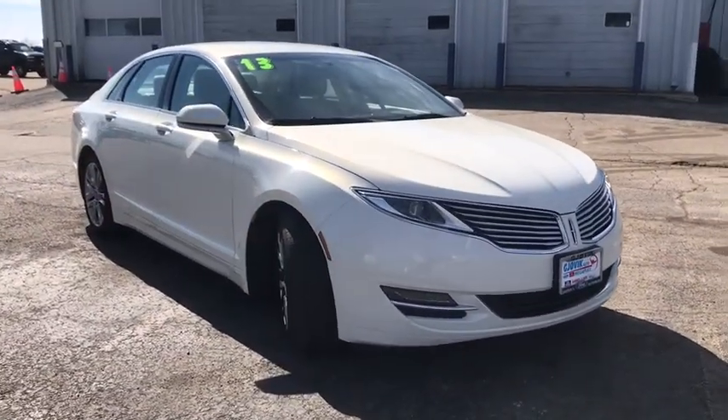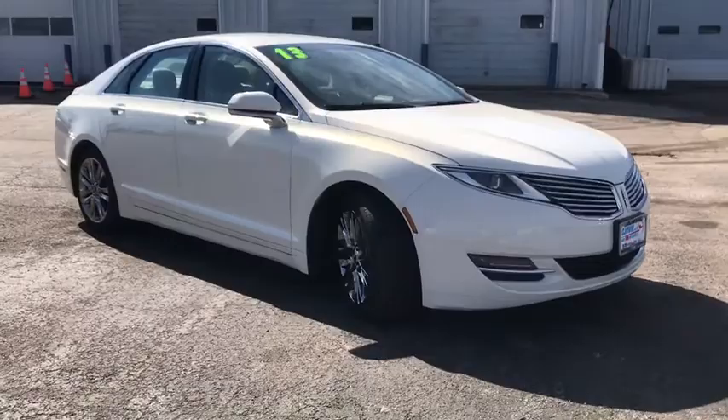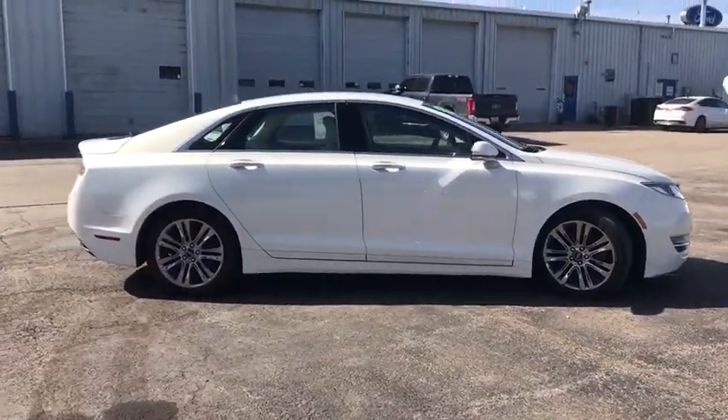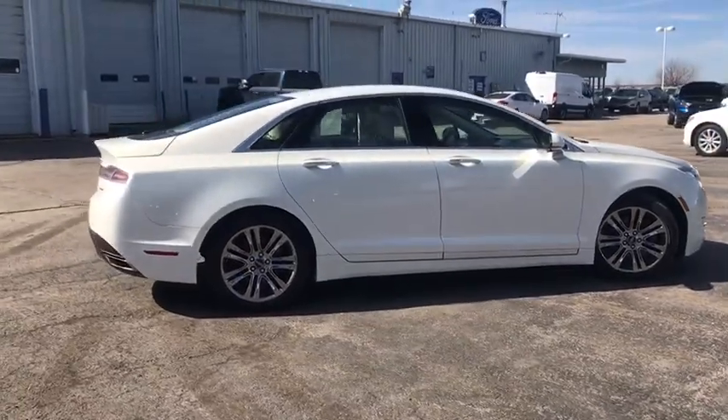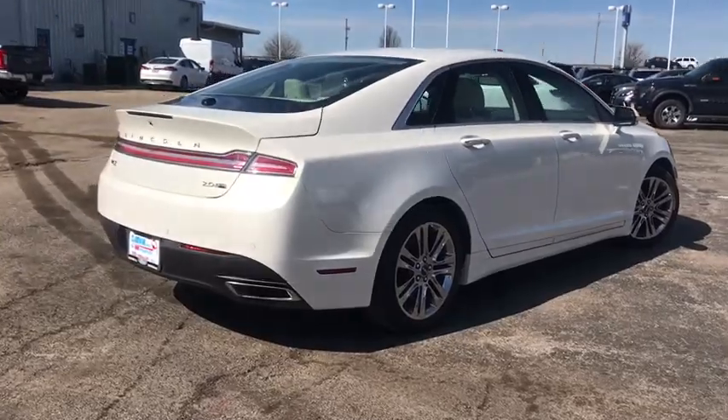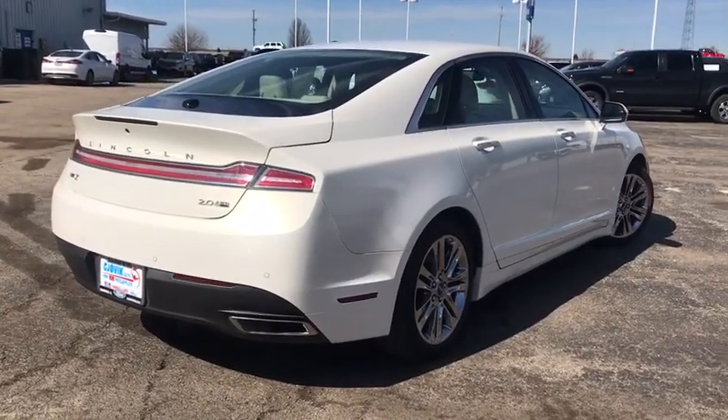Add that to the clean, modern interior with standard features, including rich leather, exotic wood, and a sophisticated assistant that responds to the sound of your voice, and you'll see the MKZ offers a new dimension of luxury. This vehicle has less than 50,000 miles.